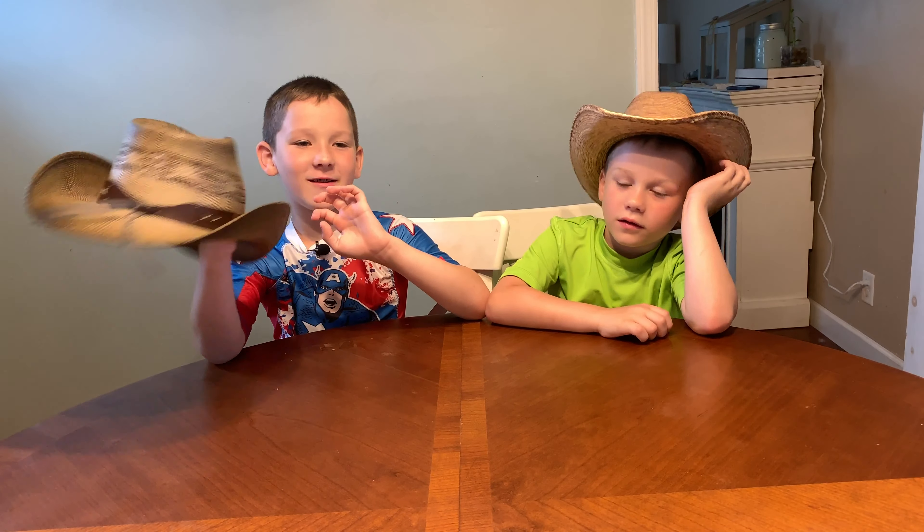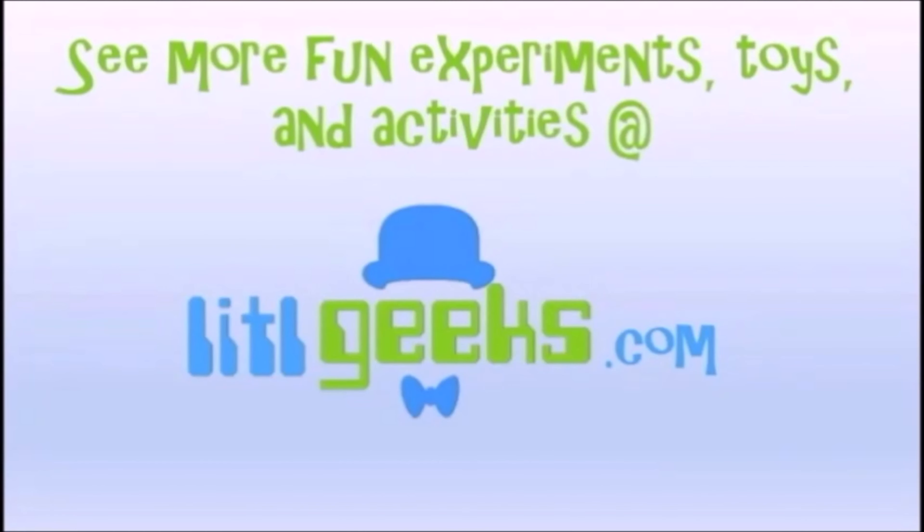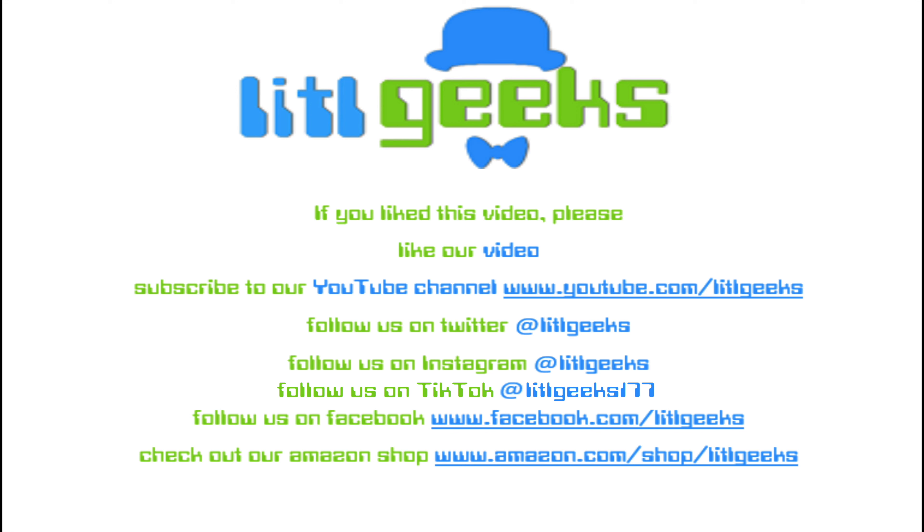Thanks for watching another Little Geeks video. Bye! And check out Little Geeks for more toys and more fun. Please like our video and subscribe to our YouTube channel.